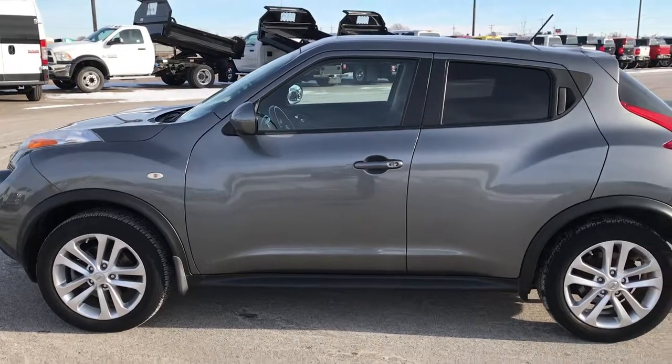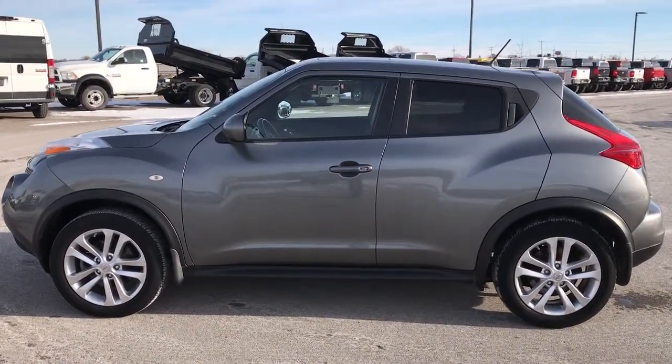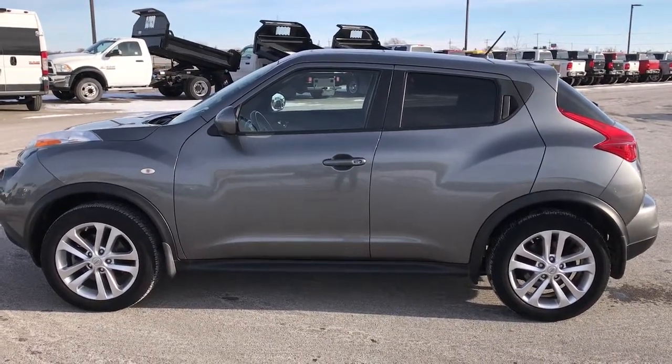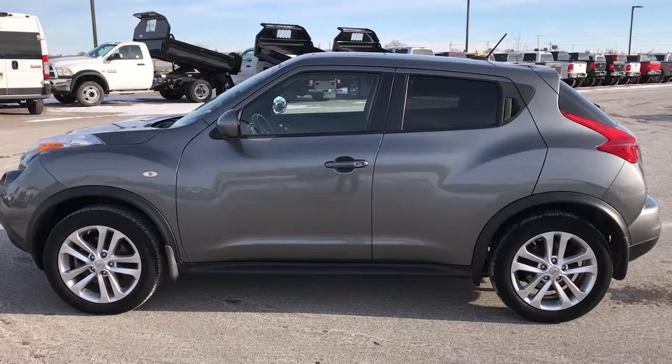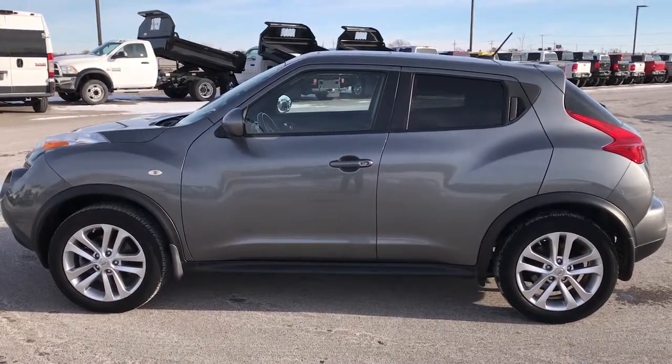If you would like to see more pictures of this Nissan or one of our other 400 new and used cars, trucks, SUVs, minivans, Wranglers — you name it, we've got it. Go to our website at www.summitauto.com for full pictures and descriptions of every single vehicle on our lot, as well as videos of every single used vehicle we have.